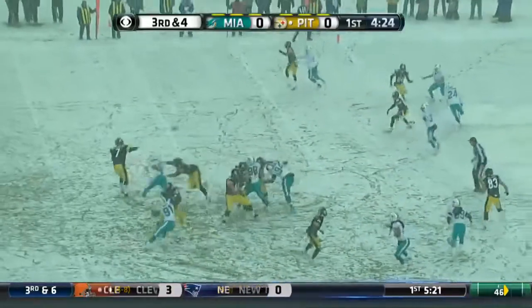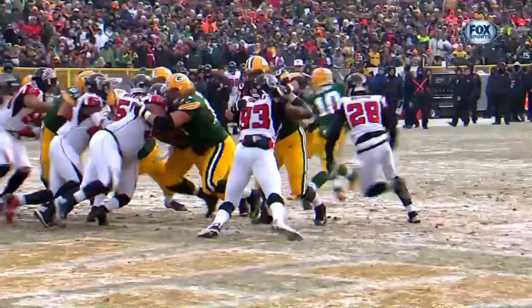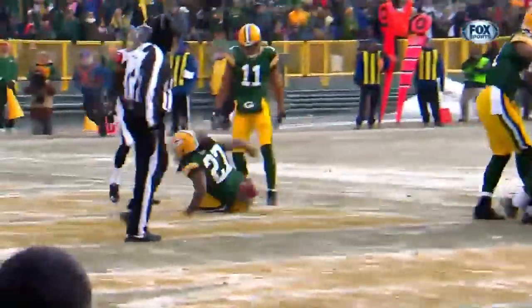From the gun, Wolfensperger throws, end zone, touchdown. And the final play in the opening quarter is a touchdown for Eddie Lacy.